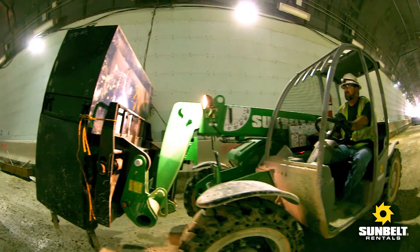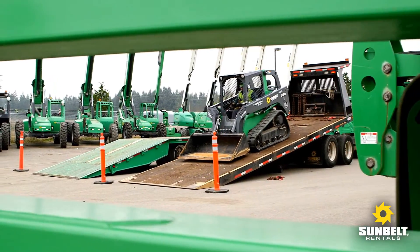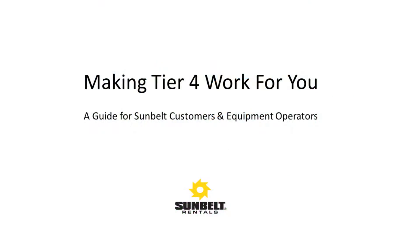Welcome to our introduction to Tier 4 for Sunbelt customers and equipment operators. Although we have all heard about Tier 4, most of us only have bits and pieces of the whole picture. Our goal at Sunbelt is to ensure that you have the right information to effectively deal with the new Tier 4 technologies and requirements.